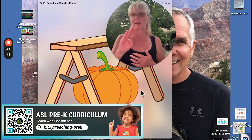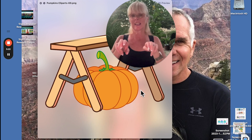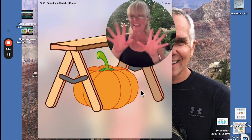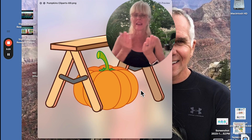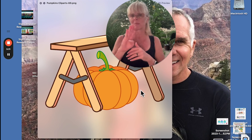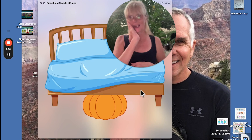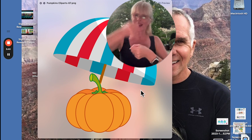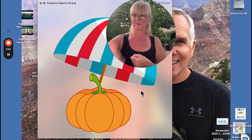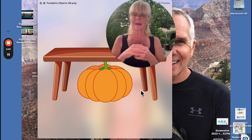This is a bench — I might sign chair, but I'd spell it to be clear, because it's like a couch for two people to sit. I would probably fingerspell bench. Sit — like this. Bed. Bed. And umbrella — umbrella.